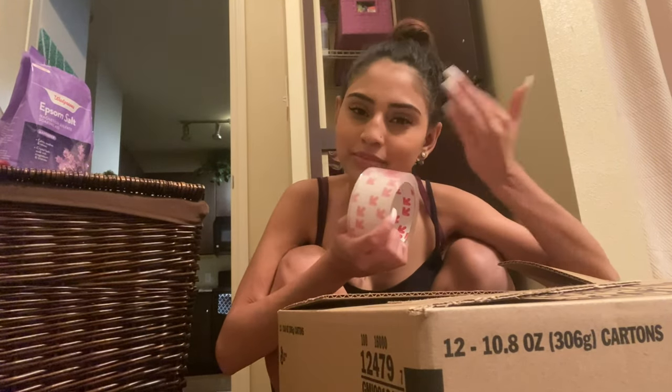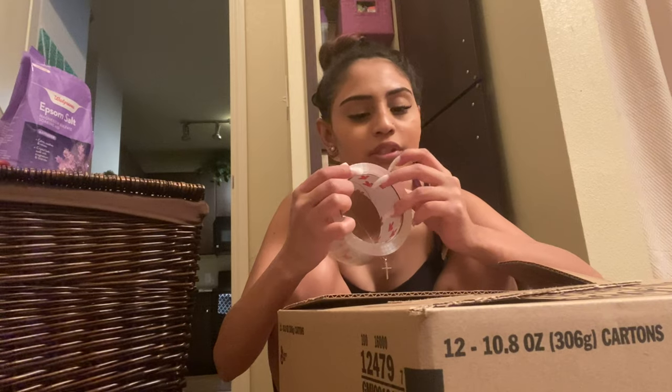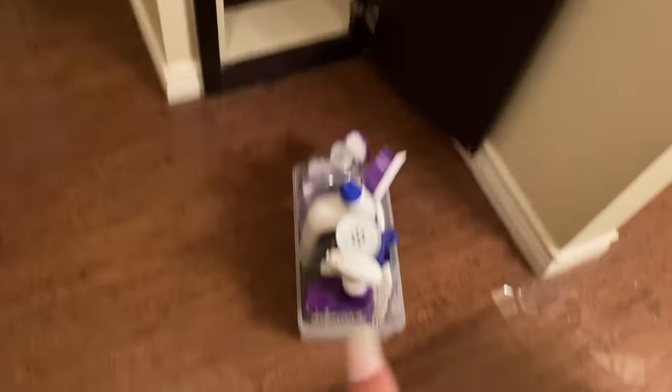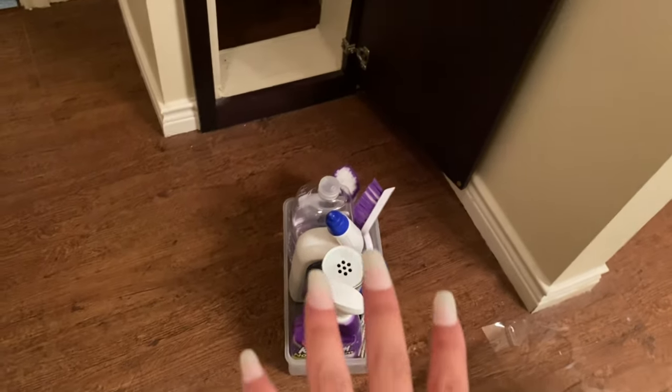Fake nails and tape do not go well together — can you see me struggling to open this? Oh my god, come on. I'm gonna leave this box here because we do have to clean the apartment before we move out, so I'm gonna need this another day.